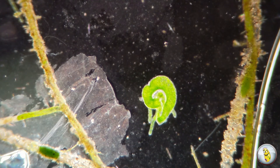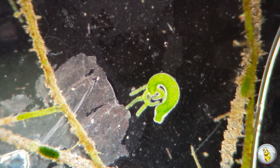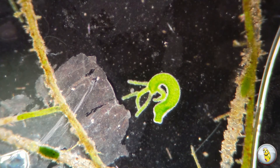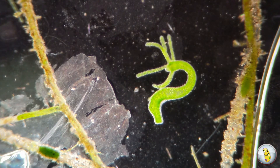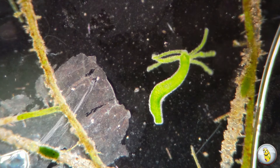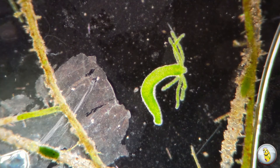Now, you might be wondering why the first Hydra in this video was sort of a clear color, and the one we're looking at now is bright green. That's because some species of Hydra have formed a symbiotic relationship with an algae called Chlorella.